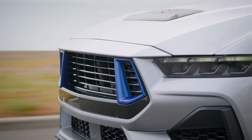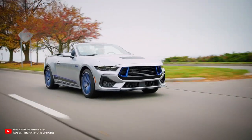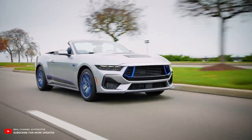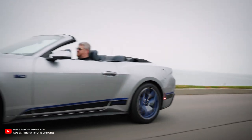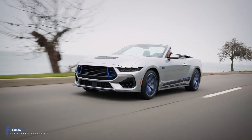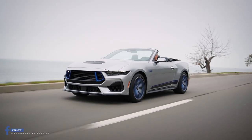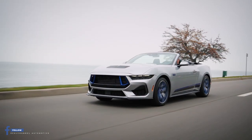Alright folks, buckle up because we've got some exciting news for all you Mustang lovers out there. Ford is bringing back a legend with a modern twist for the 2024 model year by introducing the 2024 Mustang GT California Special. Just over a year since the 7th gen Mustang hit the streets, the S650 platform is already cranking out some seriously cool variations, and the GT California Special is no exception.